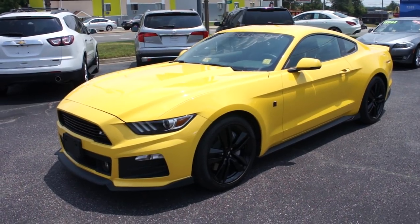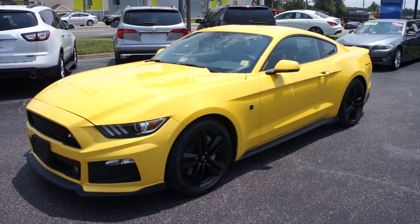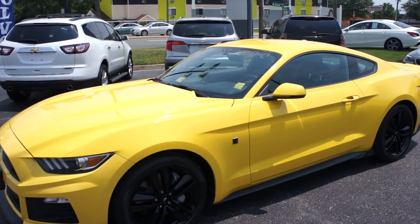Hey guys, it's me Jake from JakeMan21642, and today I've got a video for you of this 2015 Ford Mustang EcoBoost Roush Stage 1.